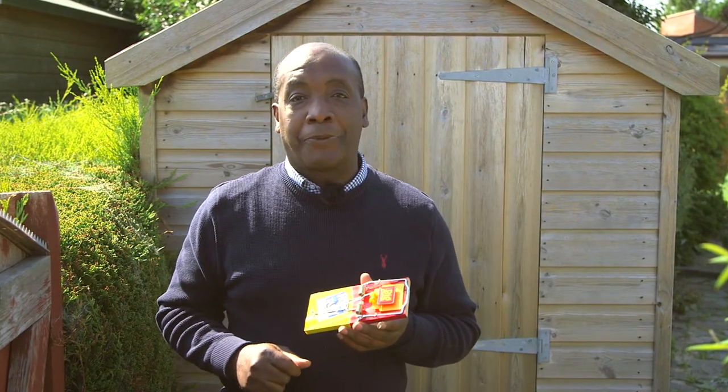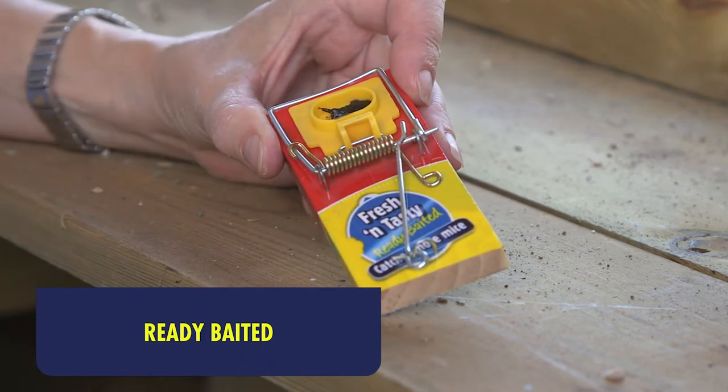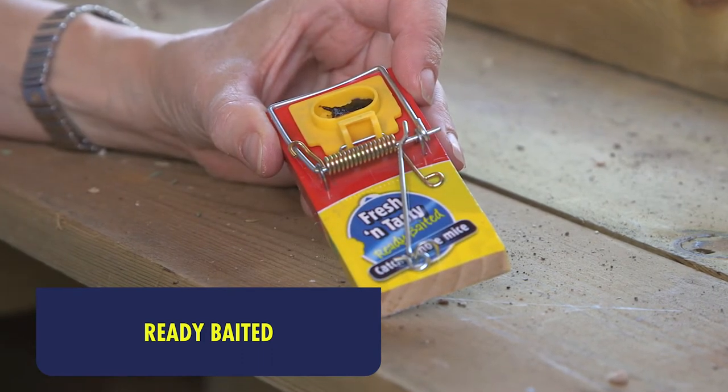A trap seemed like the best solution here, and the fresh-baited rat trap is a traditional design with some modern improvements. They are already baited with a special attractant — you just have to remove the little bait cover, so there's no wondering what to bait it with.